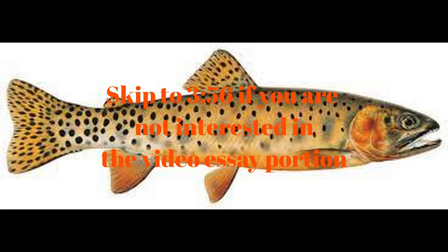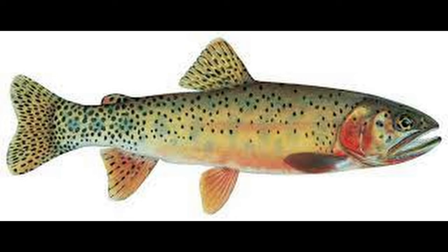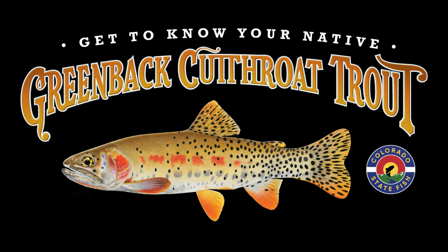Colorado is home to three native subspecies of cutthroat: the Colorado River, the Rio Grande, and the greenback cutthroat. Over the next three days we will be chasing down the rare and beautiful greenback cutthroat trout.